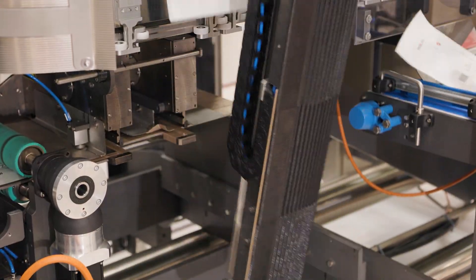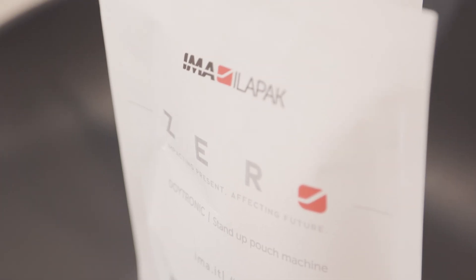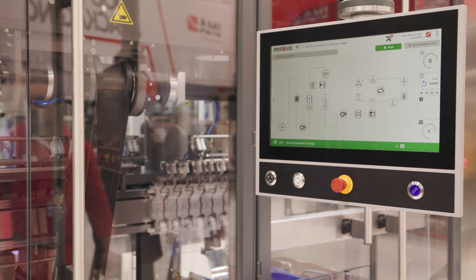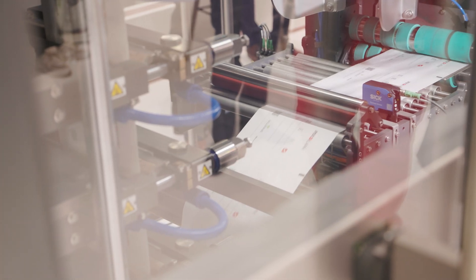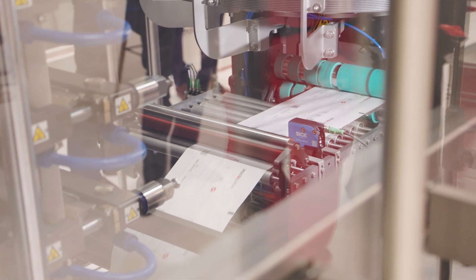For over 50 years, IMAILAPAC has satisfied every fill and seal packaging requirement of the pharma and medical devices industry. The Deutronic 120 is our brand new compact, versatile and sustainable FFS stand-up pouch machine, and it was made possible by B&R technology and expertise.